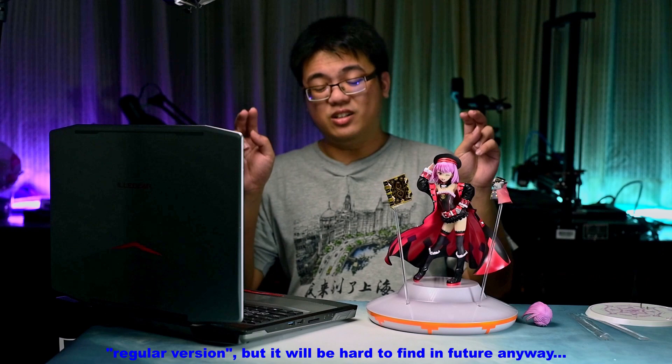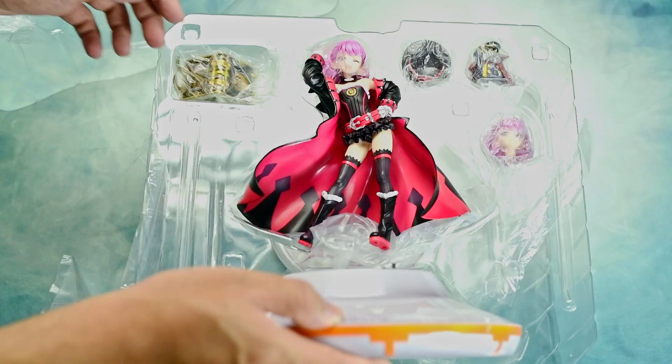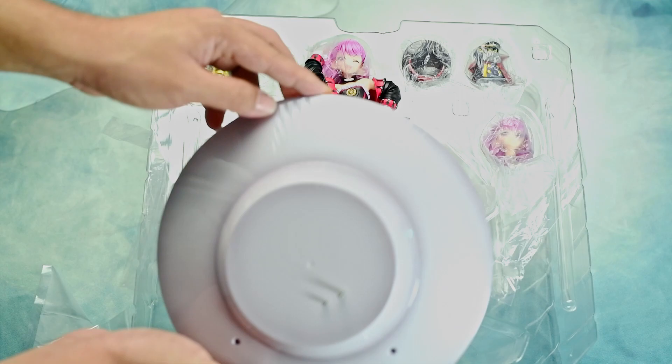We are looking at the limited edition. There are two versions of this figurine: the regular version and the limited edition, which commands a 2,000 to 2,500 yen premium over the regular one. The main difference is just the base. The limited edition comes with this additional UFO base and an extra pair of supporting rods, but the original base is still included.